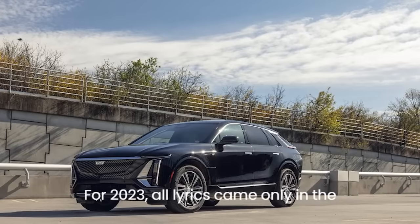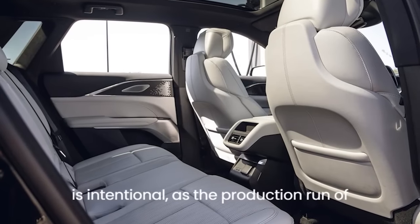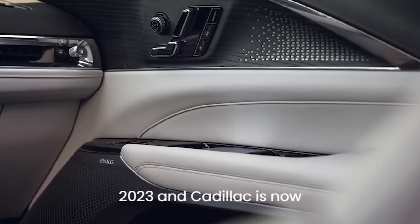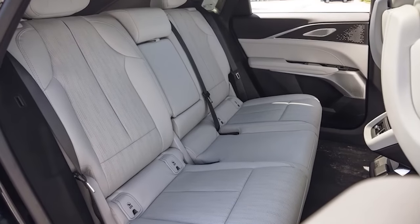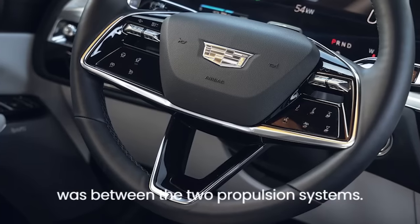For 2023, all Lyriqs came only in the luxury trim. The production run of about 2,000 units is sold out for 2023, and Cadillac is now taking orders for 2024 models. So the only choice buyers had to make was between the two propulsion systems.